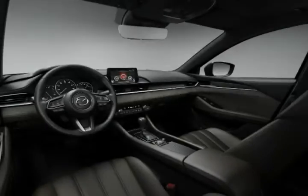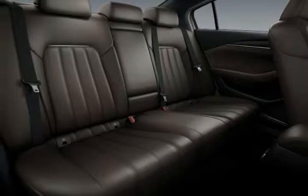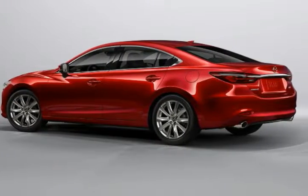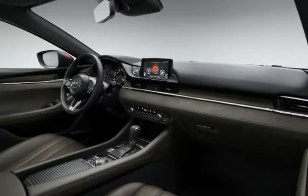An extensive facelift of the existing model, the new 6 adopts Mazda's latest design language, foreshadowed by the Vision Coupe concept unveiled in Tokyo — which is a good thing, especially in the automaker's signature Soul Red Crystal paint.